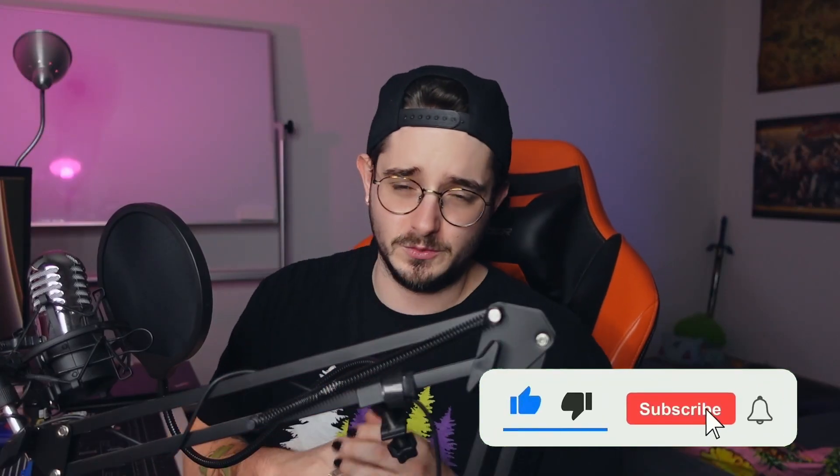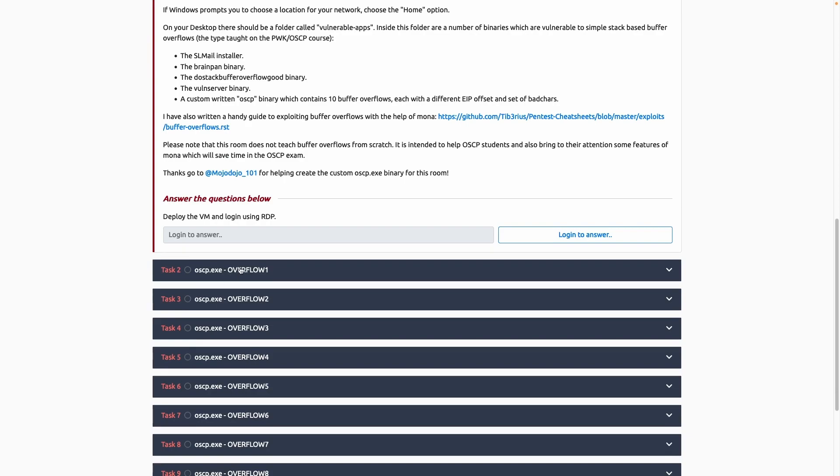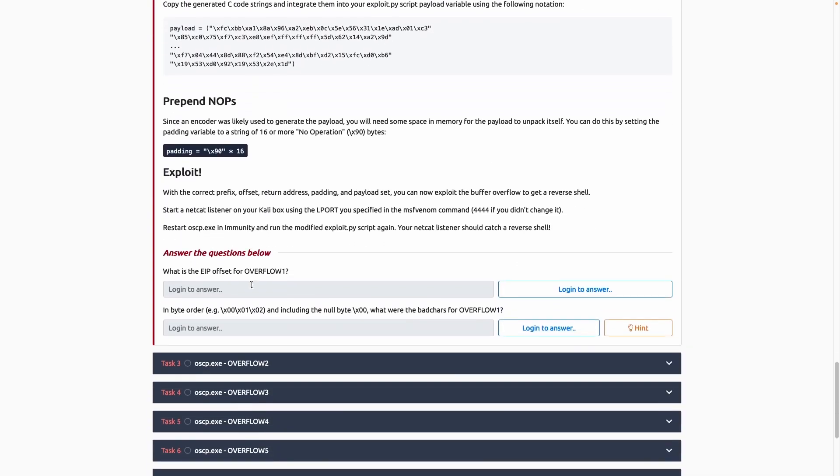The last two things you need to practice are how to perform buffer overflows. You can find a really helpful link down in the description where you can practice multiple buffer overflow attacks on different applications. You can learn all the fundamentals about buffer overflows from either an older video on my channel or via the INE labs I mentioned before. Just check out the link in the description if you're interested in their training.